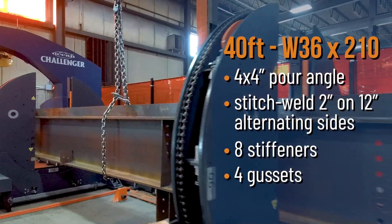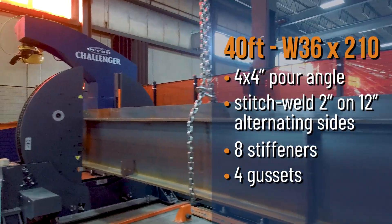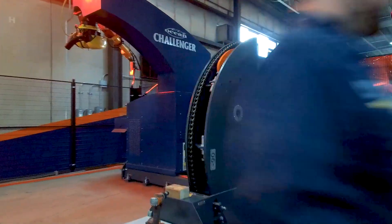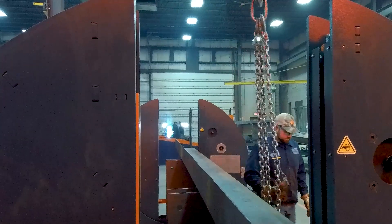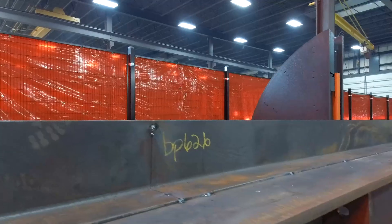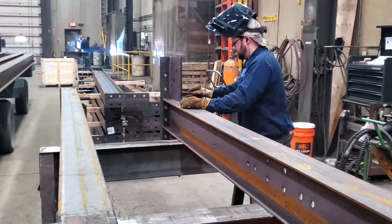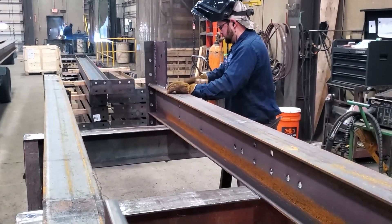This beam to be welded, once placed in the rotators, is going to run on the Ocean Challenger for approximately 30 minutes. Any time that you have a part that can run unattended for 30 minutes while your operator is doing something else — that's when you have a major score.